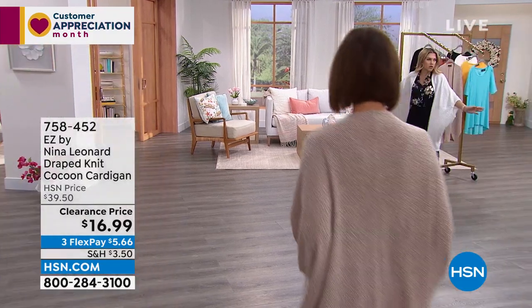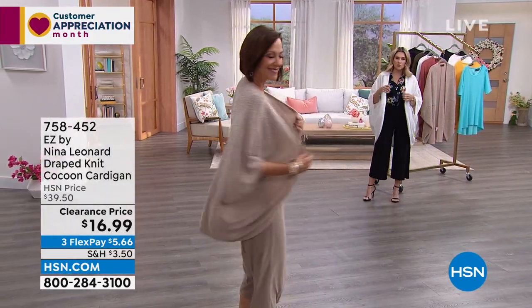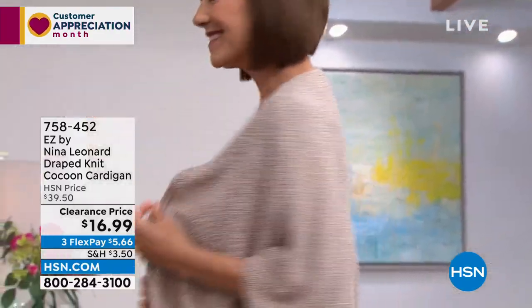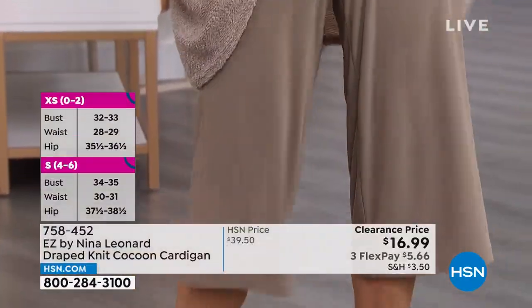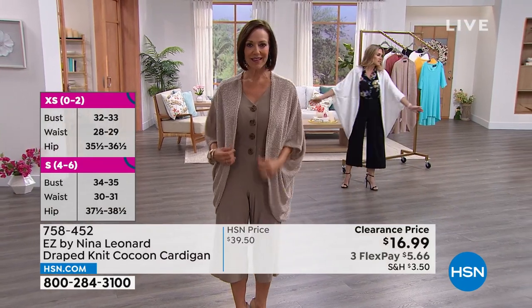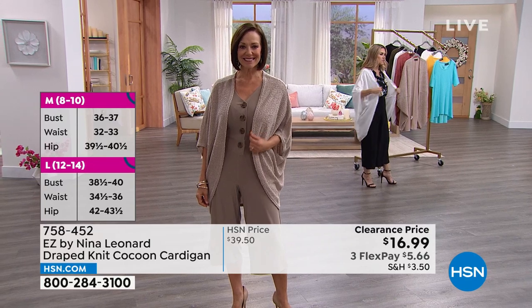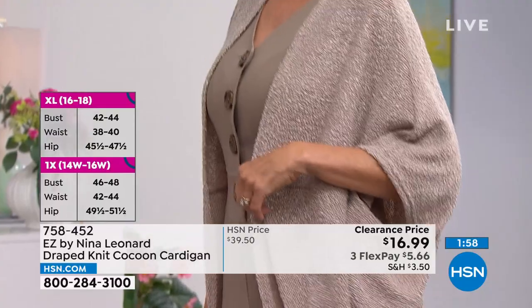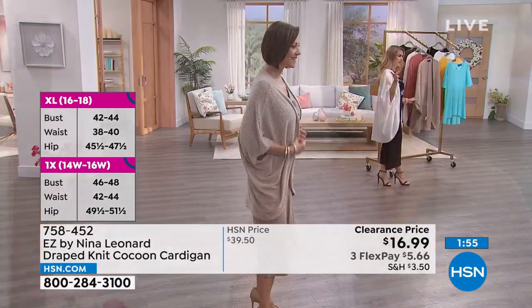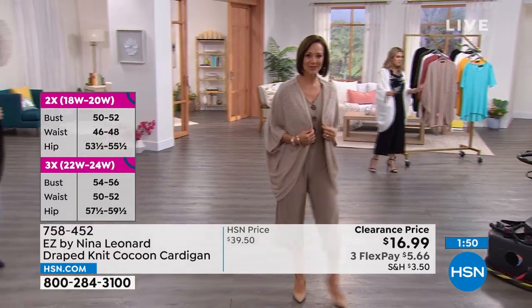I'm barely 5'2" and I've got the extra small on. Donna, are you wearing the extra small? It looks so sophisticated and elegant — a nice outfit completer. It doesn't take away from what you're wearing underneath but makes a beautiful statement. It's not big or bulky, no buttons or snaps — it just floats away from the body. Camel is the most popular, and we have it extra small through 5X.